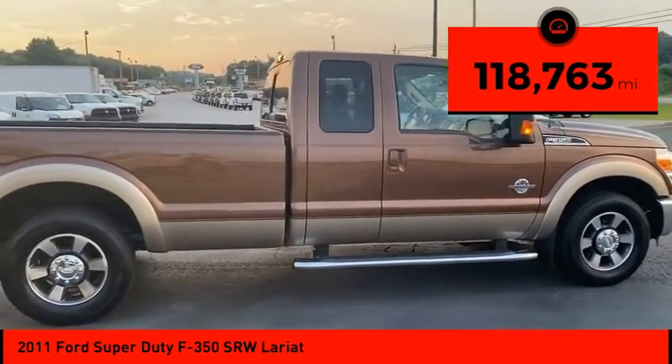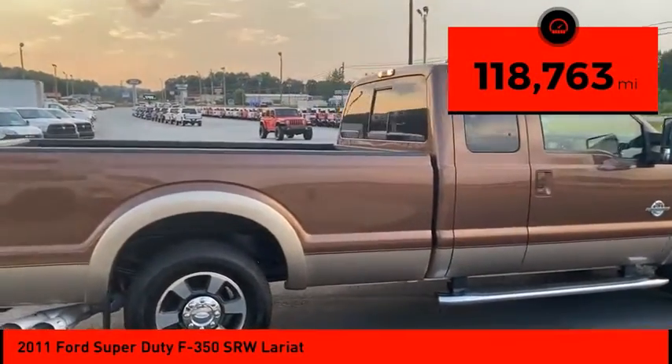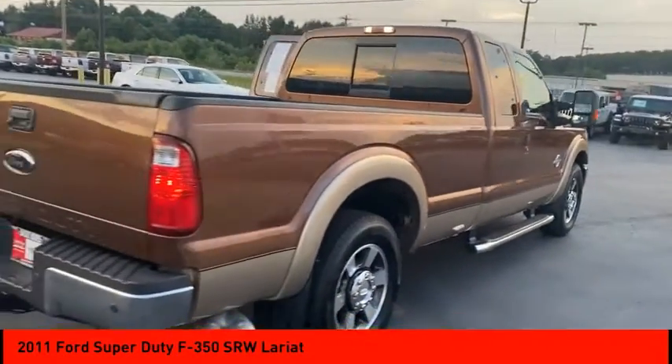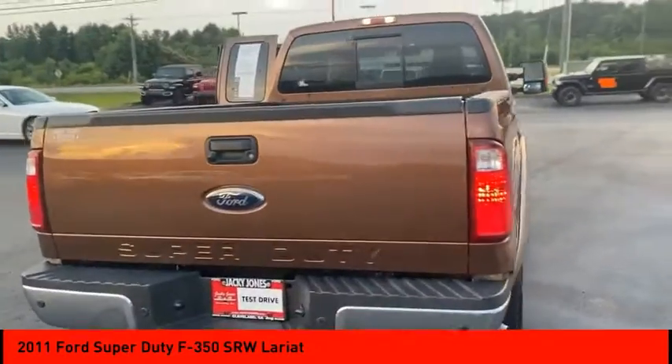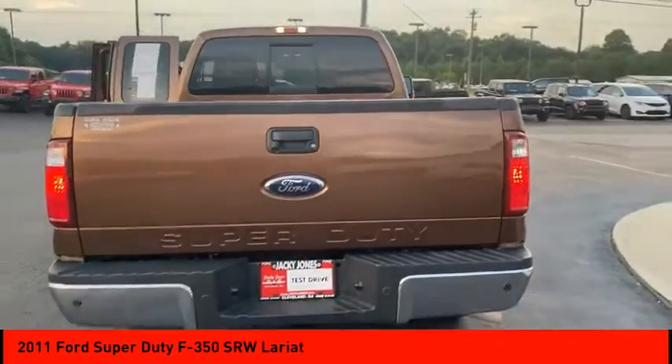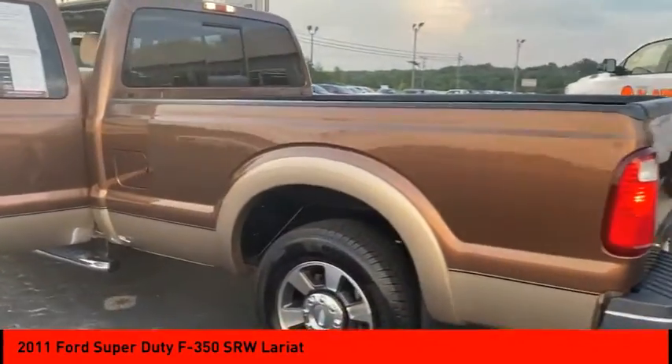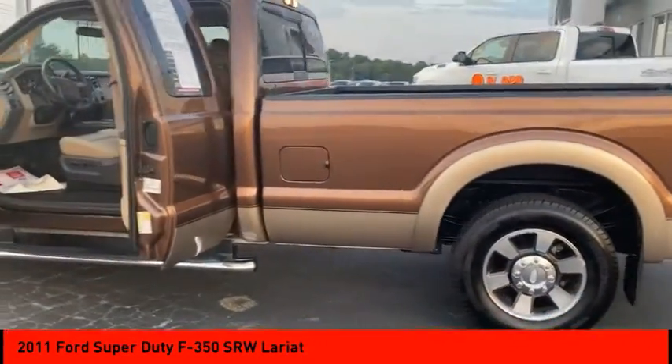This vehicle has less than 120,000 miles. Here are some of this vehicle's great options: tire pressure monitor, sliding rear window, tow hitch, heated mirrors, electronic stability control, aluminum wheels, brake assist, traction control, stability control, engine immobilizer.